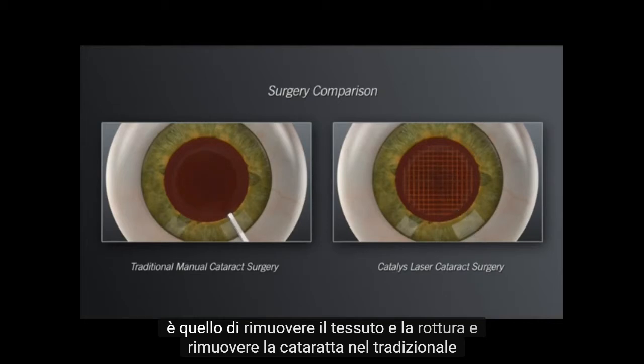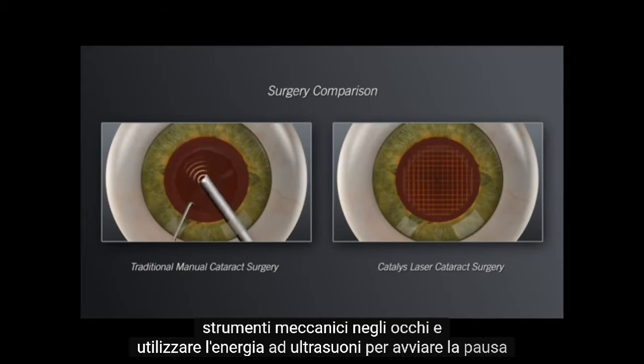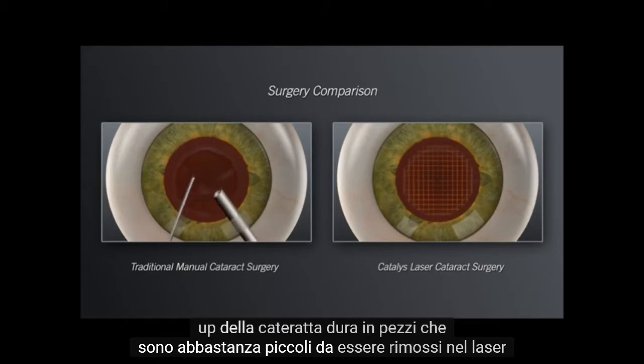In the traditional approach, your surgeon will insert mechanical instruments into the eye and use ultrasound energy to initiate break up of the hard cataract into pieces that are small enough to be removed.